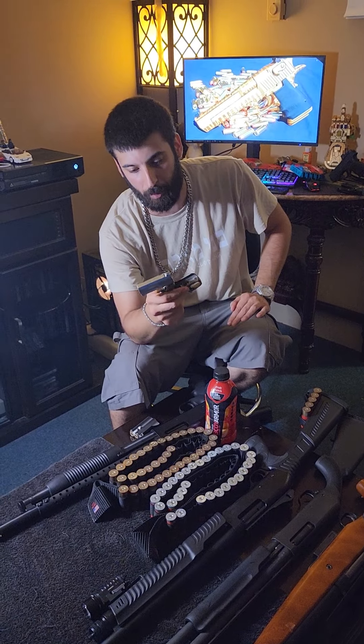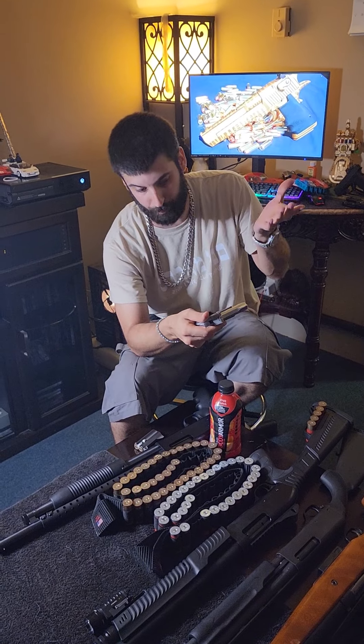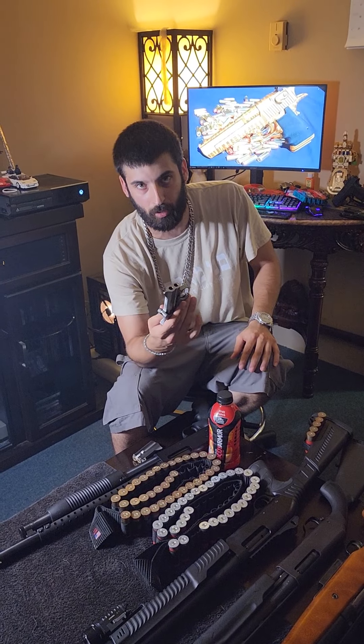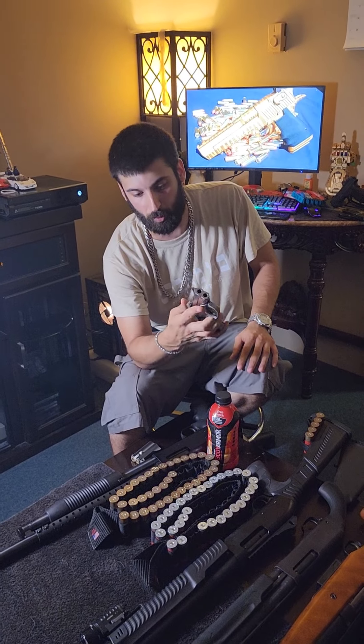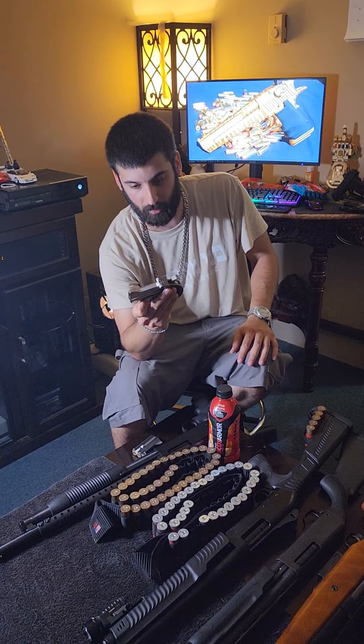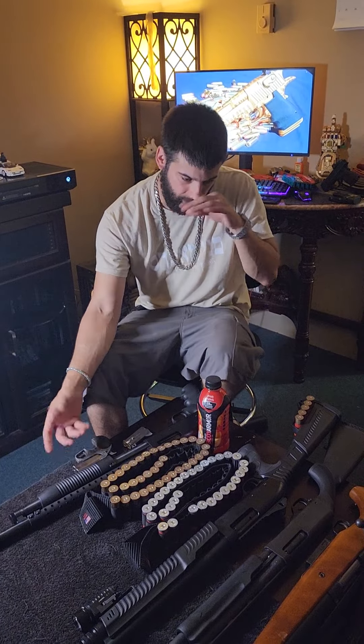I think a lot of people should own a derringer just because you can put it in your pocket — it's literally a double barrel shotgun in your pocket. It's pretty cool. I like how Bond Arms made a double barrel shotgun legal in all 50 states. Really good gun.